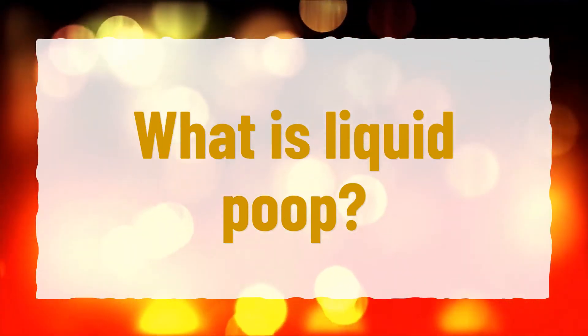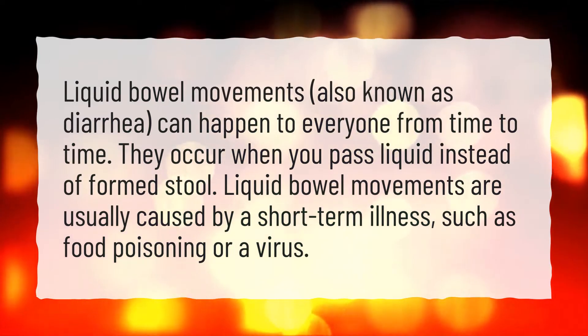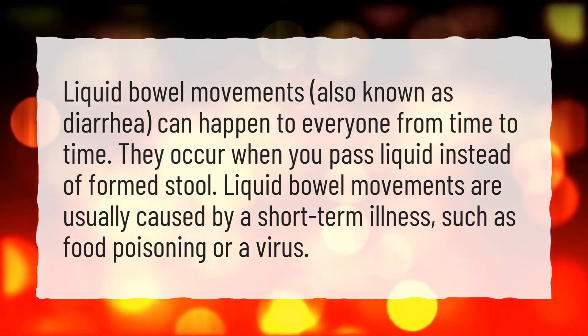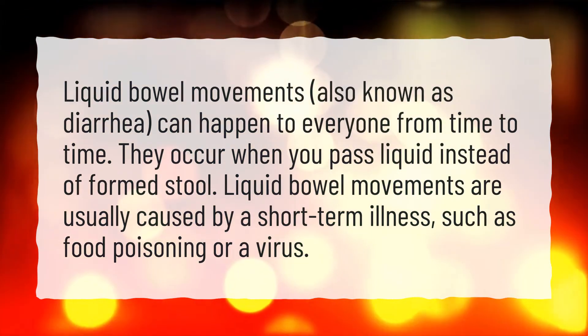What is liquid poop? Liquid bowel movements, also known as diarrhea, can happen to everyone from time to time. They occur when you pass liquid instead of formed stool. Liquid bowel movements are usually caused by a short-term illness, such as food poisoning or a virus.